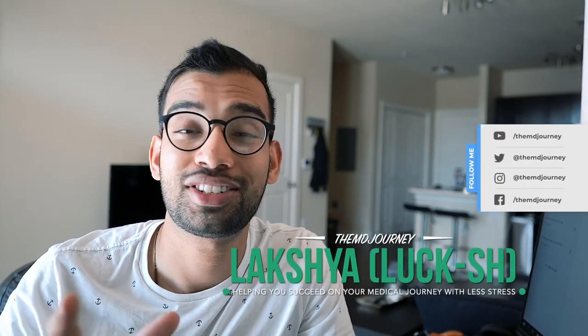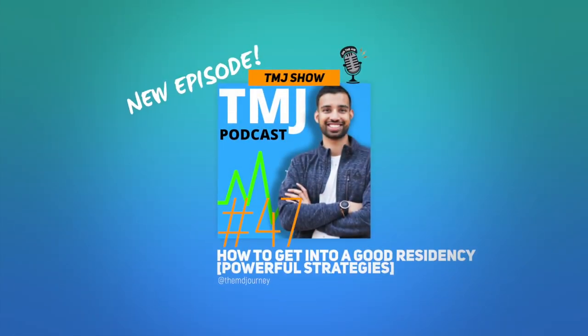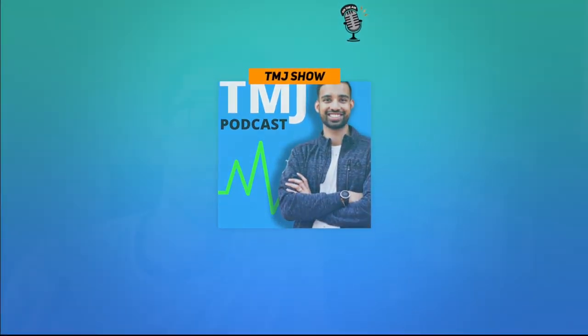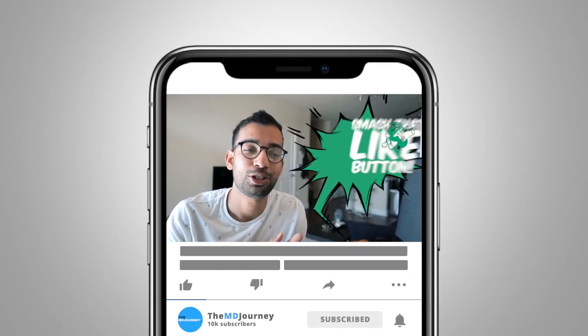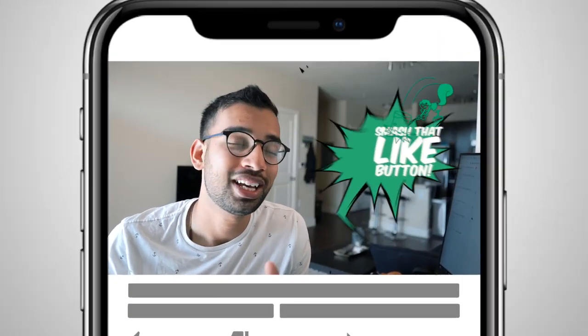Hey everyone, welcome to the channel. My name is Lux. I'm an internal medicine resident and this channel and podcast is completely designed to help people succeed on their medical journey, but do it with less stress. If you're new here, consider subscribing to the YouTube channel as well as the podcast, and hit the like button if you enjoy this kind of content.